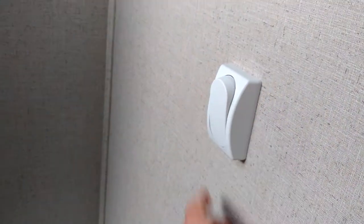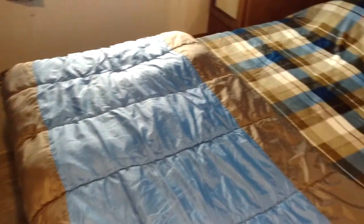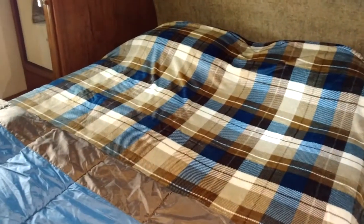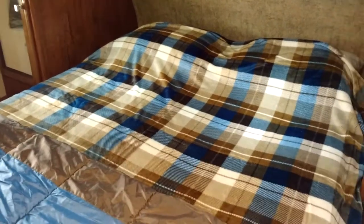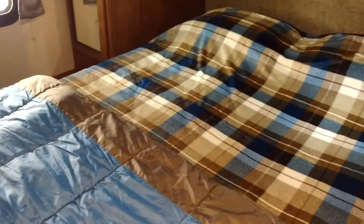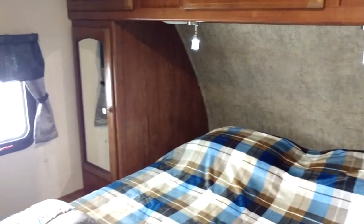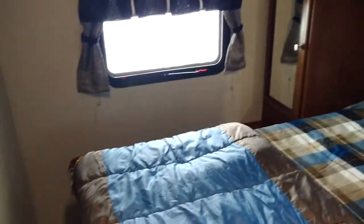Nice big paddle switches — I'm not trying to find some little flippy switch in the middle of the night. And a full-size residential queen mattress. A lot of RVs have a 74-inch or 76-inch mattress, basically six inches shorter than at home. I don't like sleeping with the heels of my feet hanging off the end of the bed — the monsters will grab them. So a full-size queen was a big selling point for us.